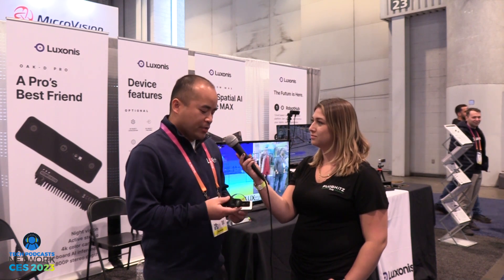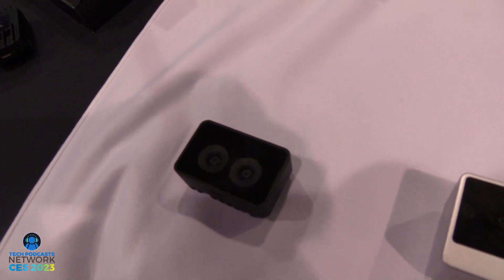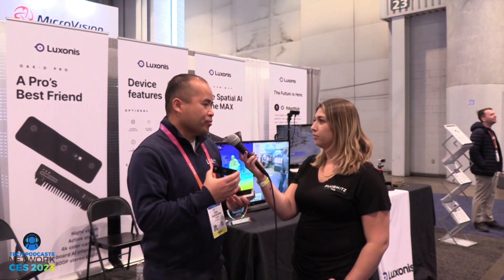We're showing off our new cameras, especially the OakD SR and the LR, which is the long range. Here in my hand we have the OakD Pro, which has two stereo depth cameras and one RGB 4K camera inside. A lot of cameras out there are 2D, but we have spatial AI which sees things in 3D.